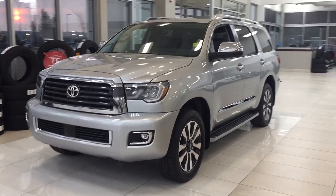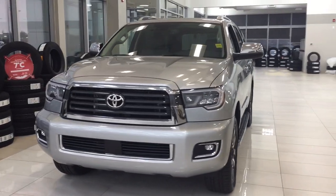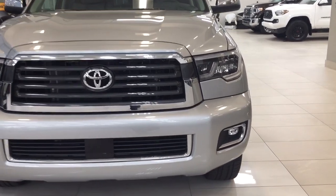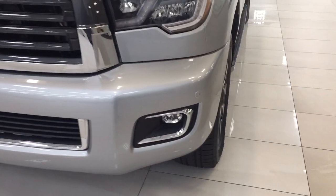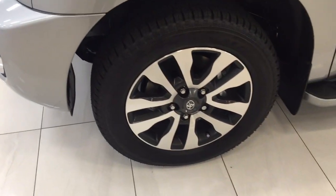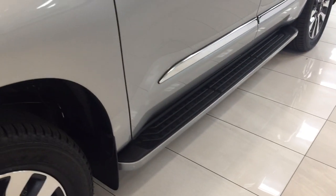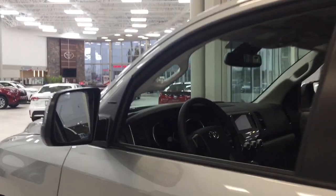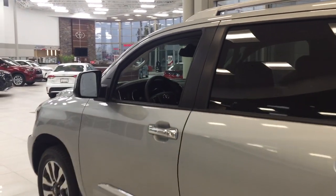A couple of the exterior features you'll see on this Limited include its daytime running lights. You also have your fog lamps, and if you take a closer look on the side, you have your parking sensors and your 20-inch aluminum alloy wheels, running boards. You also have your foldable mirrors as well as your heated mirrors, integrated signal lamps, as well as your blind spot monitoring indicator — which will light up so you can see if there is another vehicle right beside you. The color we're looking at today is silver.